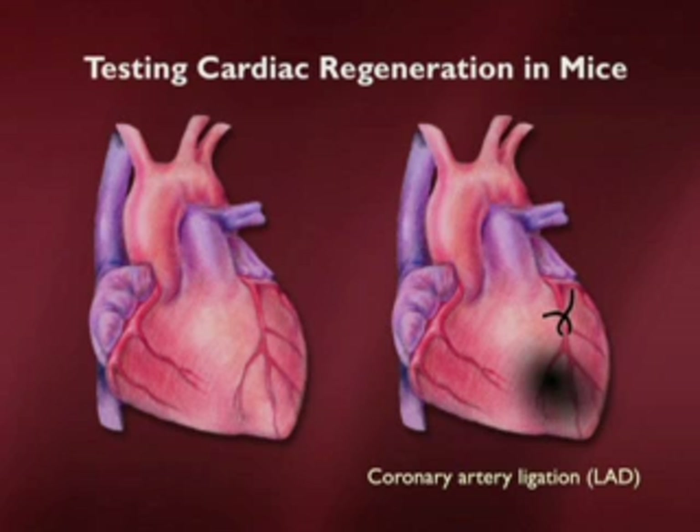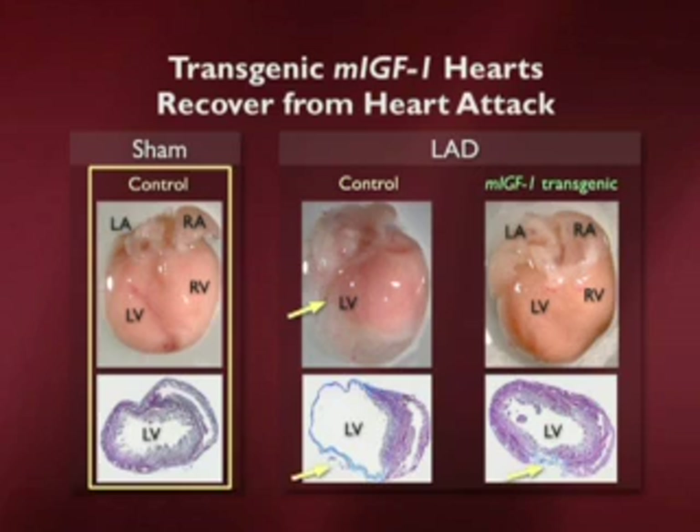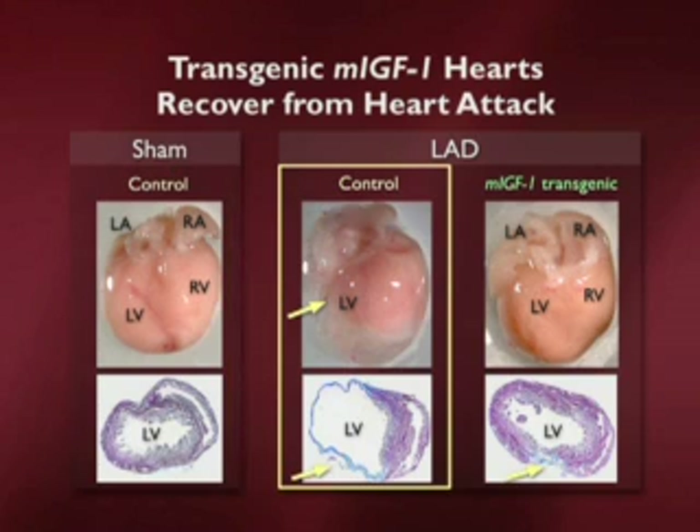We can then follow to see whether the animals that had the growth factor do better than the animals without. On the left, you see a mouse heart that looks normal, with the big left ventricle in cross section. On the right, you see a control in which we opened up the mouse, gave it a myocardial infarction, closed it up, waited a couple of months, and looked at it again. You can see this mouse has very nasty heart failure — that thin wall is exactly what patients look like after a myocardial infarction.